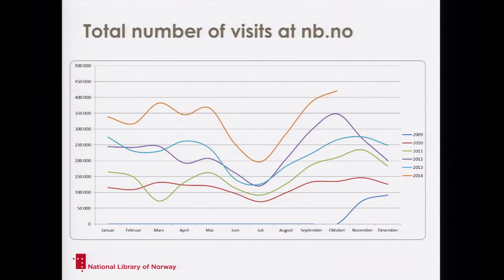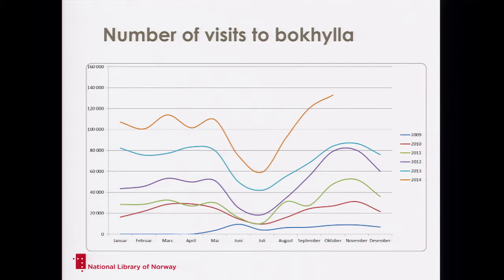As the number of objects coming to the internet grows, the number of visitors grows as well. Over the last five years, in the last month we had 400,000 visits to the digital library — which must be compared to the fact that Norway has only 5 million inhabitants. We have 200,000 visits at the premises a year, and 400,000 visitors a month at the digital library.